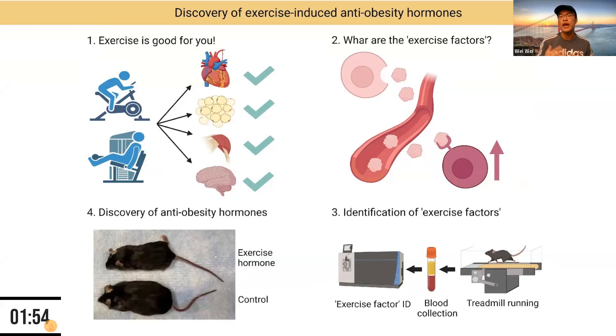The question everyone wants answered is: what are these exercise factors? As shown on the bottom right, we turned to research lab mice. We train the animals to run on a treadmill for weeks, which recapitulates the health outcomes seen in exercising people. We then collect the blood and determine the identities of the factors using a technique called mass spectrometry, and we see hundreds of dramatic changes brought by exercise.